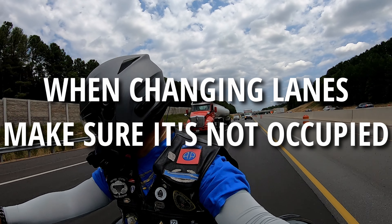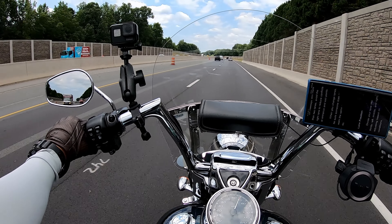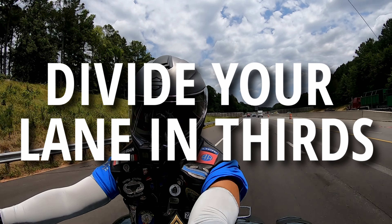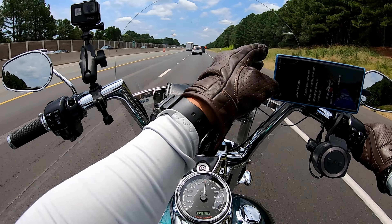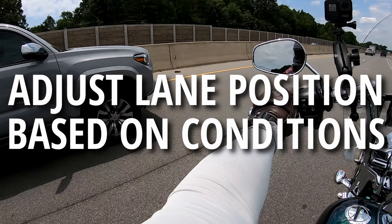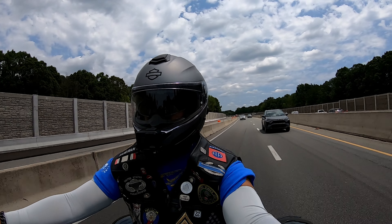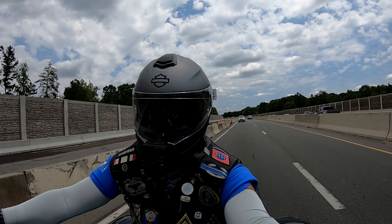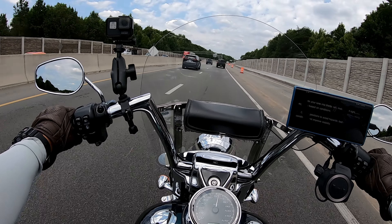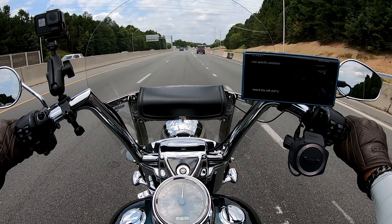When you change lanes, make sure you look over your shoulder to make sure nobody wants to occupy the same space. Use your turn signals and hand signals — whatever you need to do to become visible and let people know your intentions. You want to divide your lane into thirds: lane position one on the left, two in the middle, three on the right. Adjust your position based on traffic conditions, and change positions to avoid hazards, bad road conditions, and improve visibility. The further back you ride from the vehicle in front, the further you can see ahead.